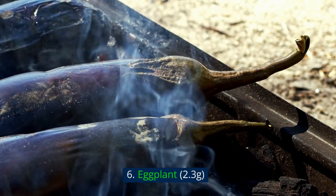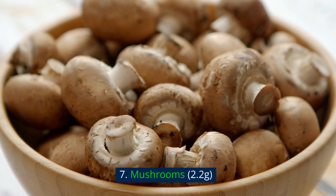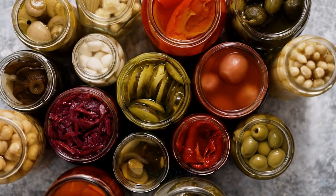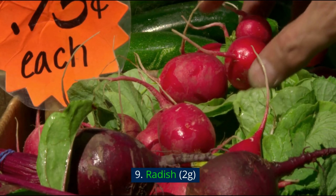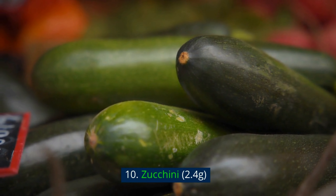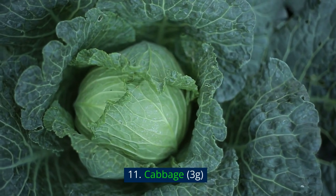6. Eggplant — 2.3 grams. 7. Mushrooms — 2.2 grams. 8. Pickles — 1.9 grams. 9. Radish — 2 grams. 10. Zucchini — 2.4 grams. 11. Cabbage — 3 grams.